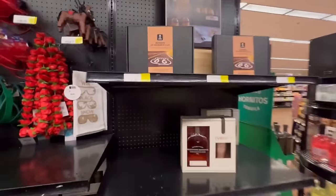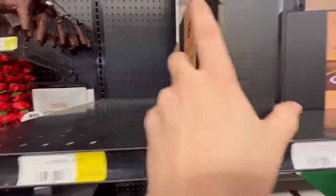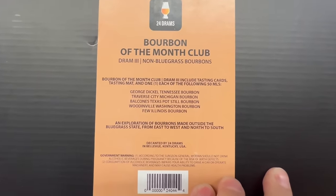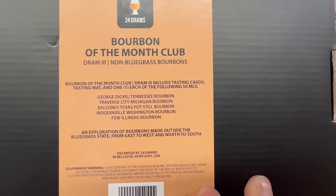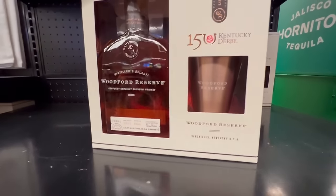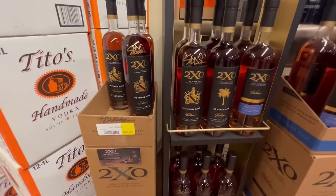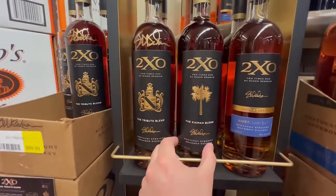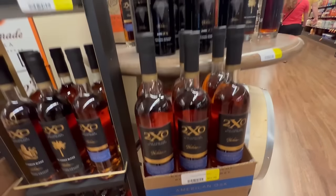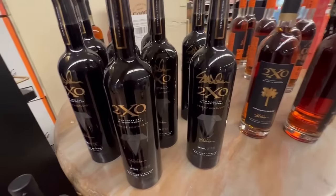They've got a Bourbon of the Month Club - bottle of the month sampling includes five 50-milliliter tasting cards and an educational tasting. This one has Dickle, Traverse City, Woodenville. They've also got the derby bottle with the mint julep glass. There's a 2XO Tribute Blend here - haven't seen this one before. At American Oak I can get that a little bit cheaper in Ohio. Jim Jim Kentucky for $179 - probably the cheapest I've seen it; these ones are usually $200, and it's actually signed as well.